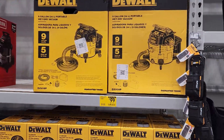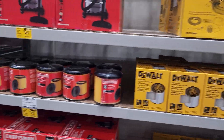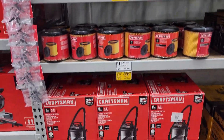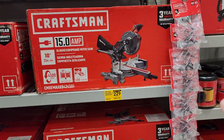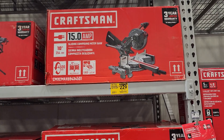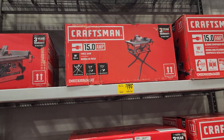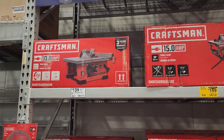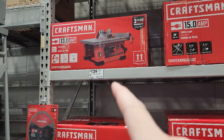Wet dry vac, nine gallon, $99 — DeWalt. I prefer cordless myself but that's just me. New filters $20. Five gallon versions — same company whether red or yellow. This is a 15 amp 10 inch table saw for $229, another at $199. The 13 amp versus 15 amp — this one has a bit more power and comes with the legs for $200; the smaller one is $139.